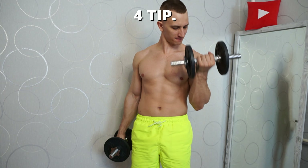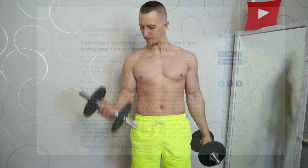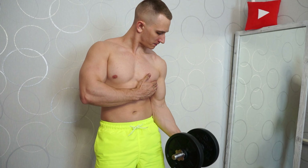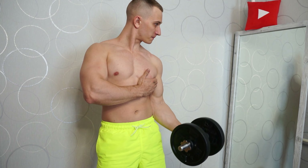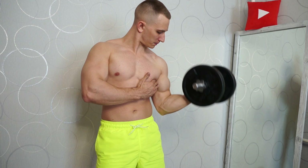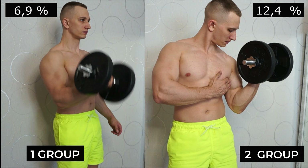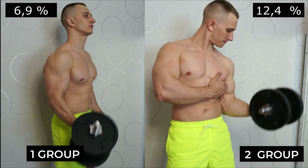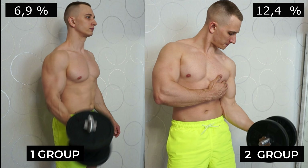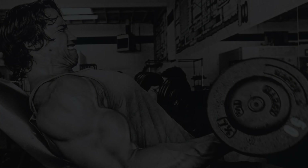Tip four — since we're talking about building big biceps, you should definitely know this. There is a 2018 study in which the first group performed biceps curls mindlessly doing mechanical work. The second group tried to establish a neuromuscular connection — they focused on squeezing the biceps while lifting. According to the study, the second group did not just lift the weight but used the biceps as a tool to lift it. The growth of biceps in the second group was twice that of the first group.